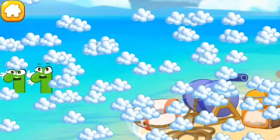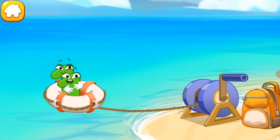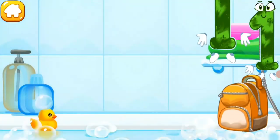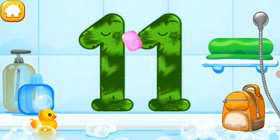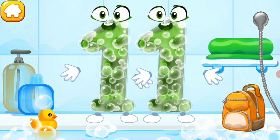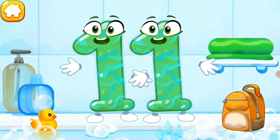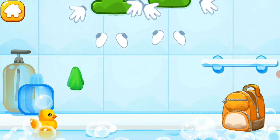The wind swept number eleven right into the sea. Help it — got it! Press the blue spool like this. Wash the number eleven with soap first, then wash away the soap with water. Wipe the figure with a towel. You're doing great!